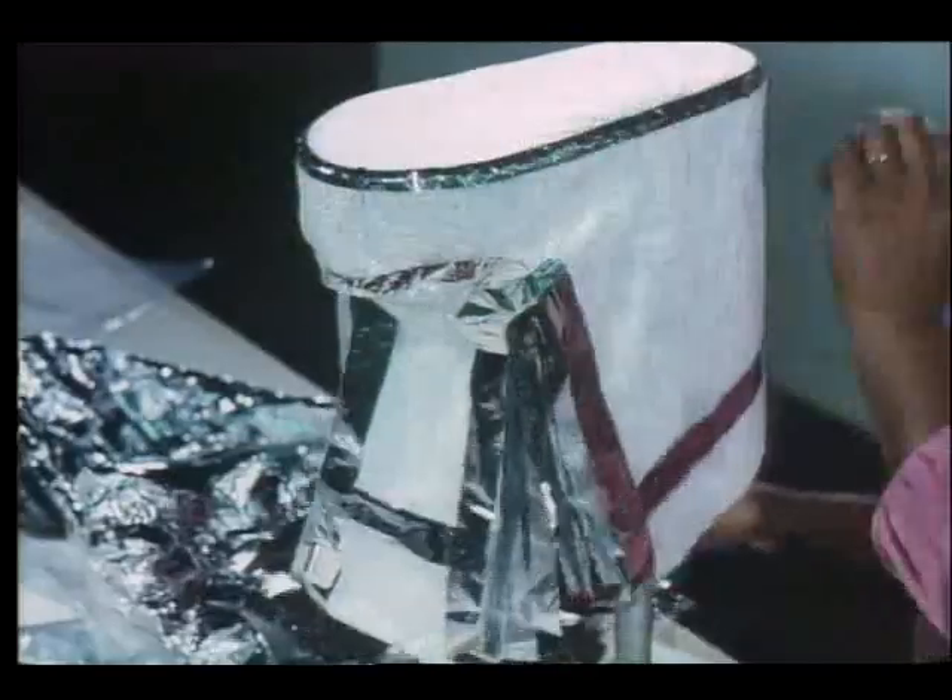Gloves were molded from the hands of the astronauts. Cooling was provided by a liquid-cooled undergarment. The suit consisted of a pressure barrier and multiple layers of thermal, micrometeorite, and abrasion-resistant material.